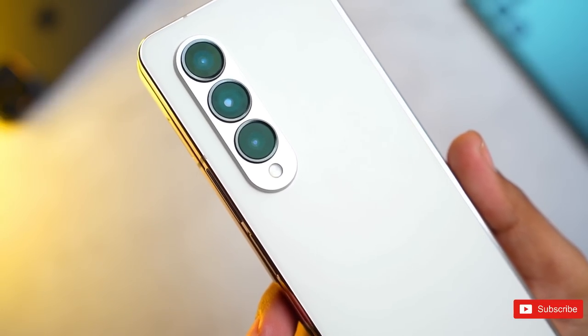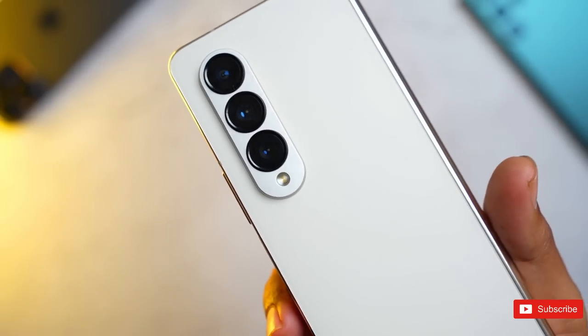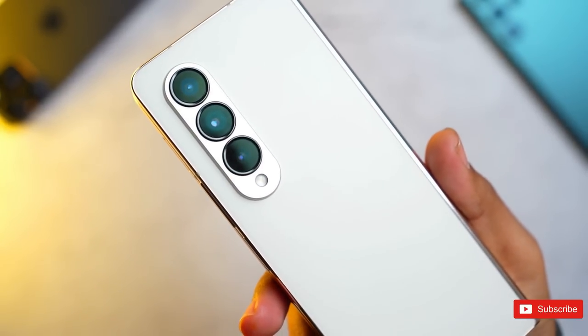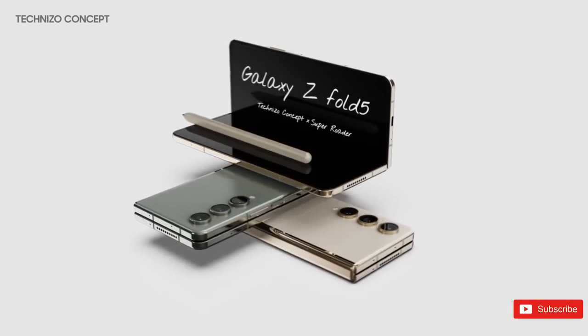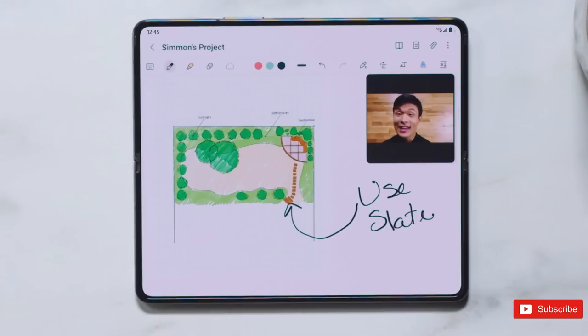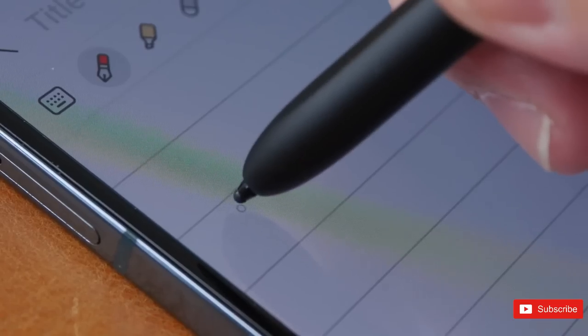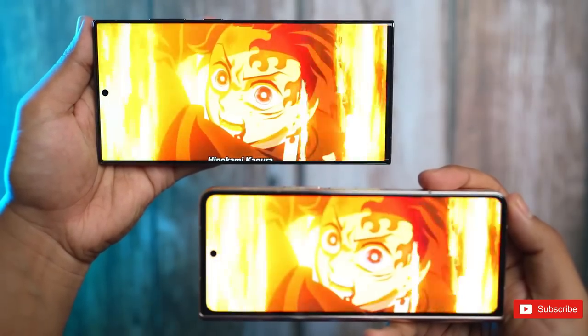With a slimmer, stripped-back hinge, it's being claimed that the Fold 5 could also be even lighter than the Fold 4, perhaps coming in at 254 grams compared to the Fold 4's 263 grams. The Galaxy Fold 4 debuted compatibility with Samsung's S-Pen stylus. Would it be too much to ask for a proper housing for this on the Fold 5? Probably, but we can dream.